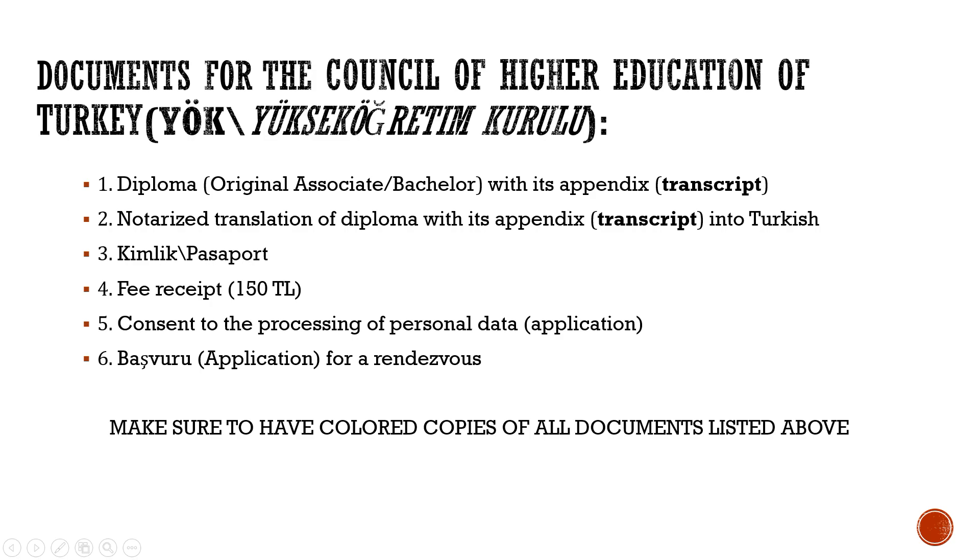So what documents will we need? First, your medical diploma with its appendix. Second, a notarized translation of the diploma with its appendix into Turkish. Probably the easiest way is to do it in Turkey itself. Translation usually takes no more than a few hours, and translation agencies often neighbor with notaries, offering a combined set of services.